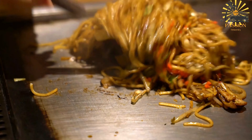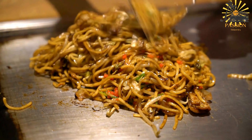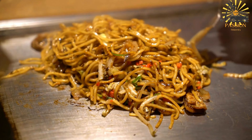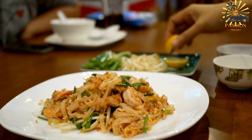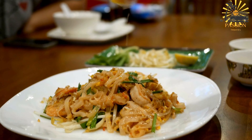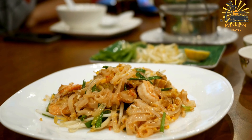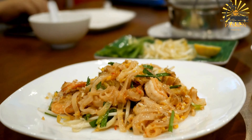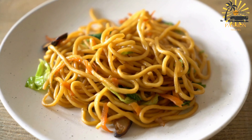Add the cooked noodles to the skillet, mixing them in with the vegetables and meat. Pour the soy sauce over the noodle mixture, tossing everything together. If using eggs, push the noodle mixture to one side of the skillet, creating an empty space. Pour the beaten eggs into this space and scramble them until they're cooked, then mix the scrambled eggs into the noodles and vegetables. Season with salt and pepper to taste. Stir-fry for a few more minutes to ensure everything is heated through and well combined.